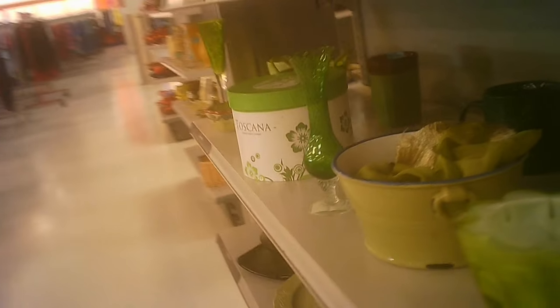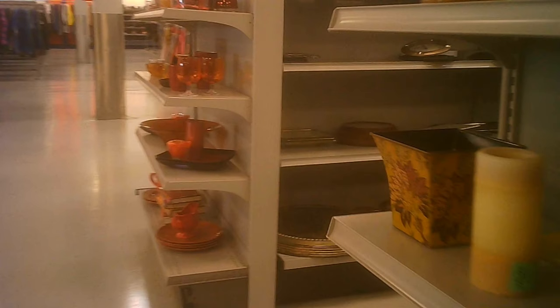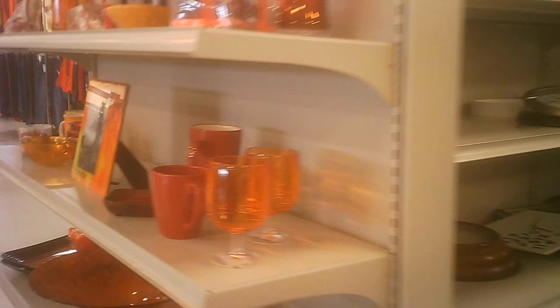They did have some interesting other items as well. They grouped them by color somewhat, similar to another vendor. Baskets of various sorts, small picture frames — nicely laid out so you can actually see what they are without having to rumble through them all the time. There's another color collection here.